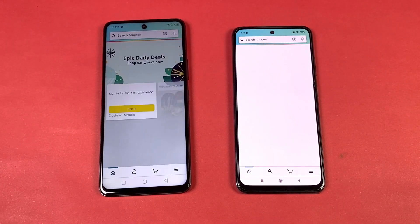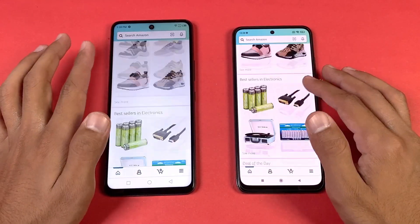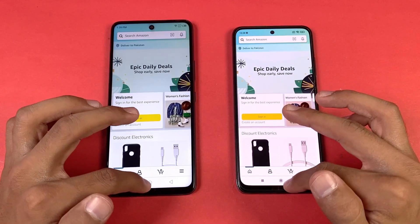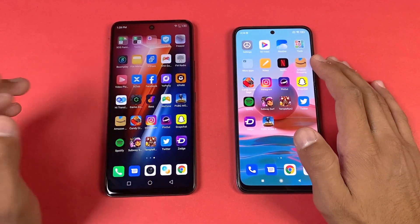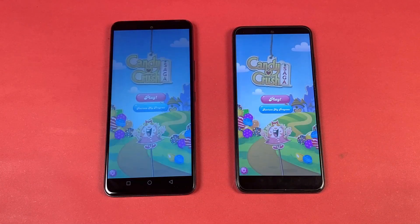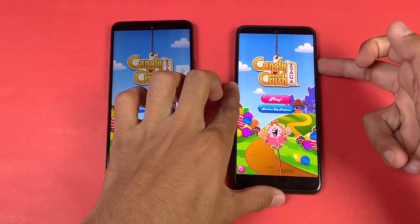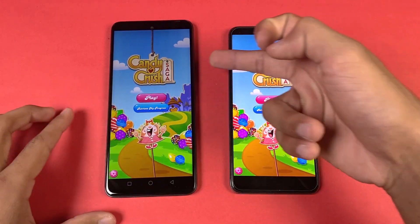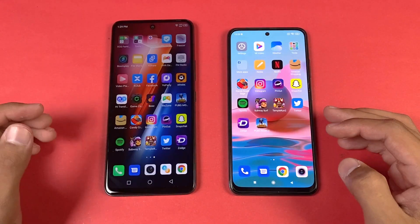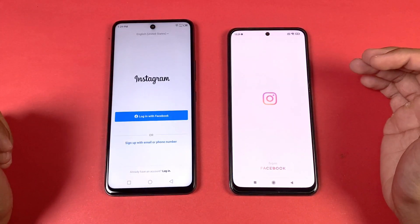Phone dialer is faster on the Infinix. Settings — faster again on the Infinix. Display shows 90Hz refresh rate on the Infinix Hot 11s while the Redmi Note 10 has 60Hz. Amazon Shopping is a little bit faster on the Infinix Hot 11s. Scrolling is very smooth on both phones but a little smoother on the Infinix. Now let's see some game applications — Candy Crush Saga is exactly the same on both phones. Both phones also have two speakers; the Redmi sounds bassier while the Infinix is more clear.